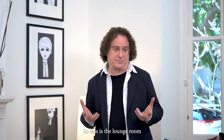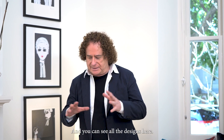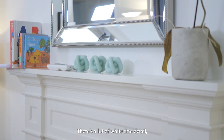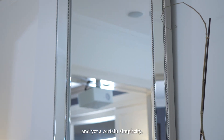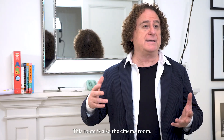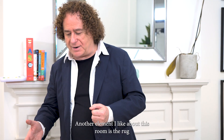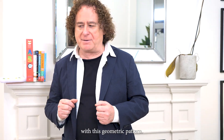So this is the lounge room in this lovely Hamptons home. You can see all the designs here — there's a lot of white, fine detail, and yet a certain simplicity, a certain refined elegance. This room is also the cinema room. Another element I like about this room is the rug with its geometric pattern.